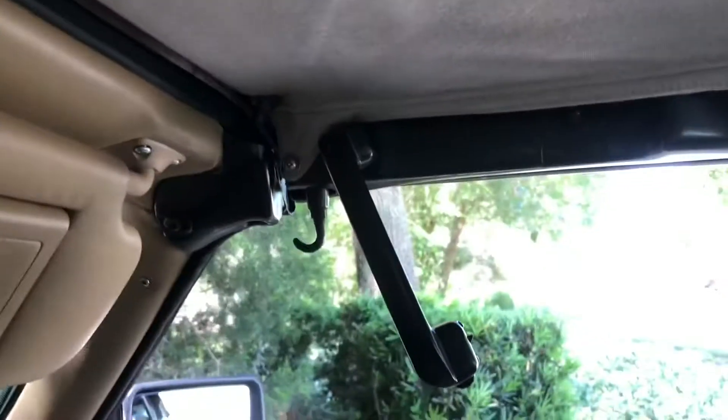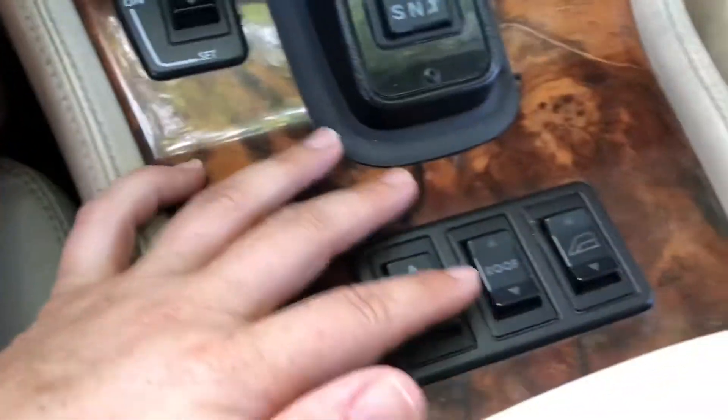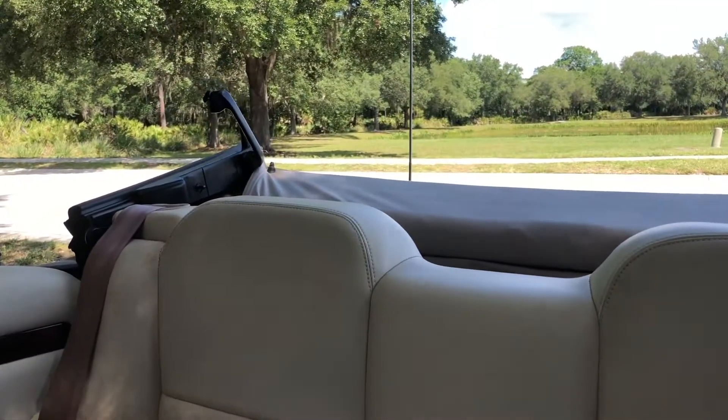Very, very simple. Let me just do a demonstration of going down — unhooked, that one's already unhooked, roof down. There it goes, it moves pretty fast, it's pretty impressive — and down she goes.